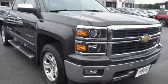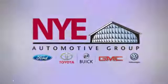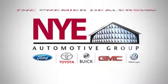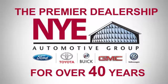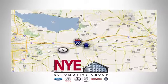Come in for a test drive today. The Nye Automotive Group has been the premier dealership in Oneida for vehicle sales and service for over 40 years. We are conveniently located on Route 5 in Oneida.